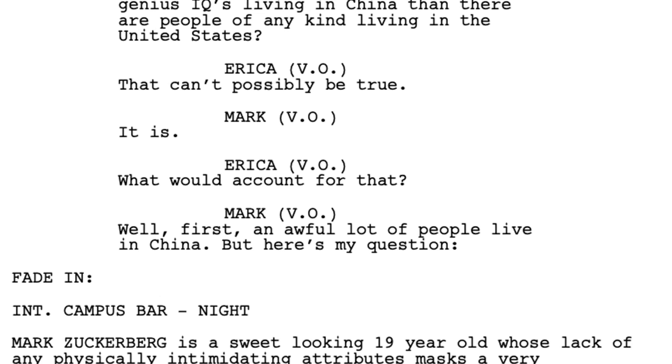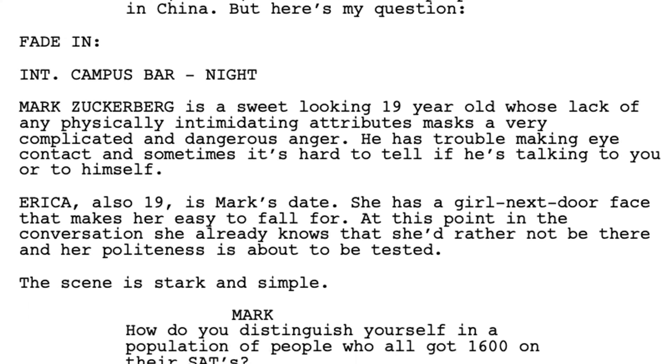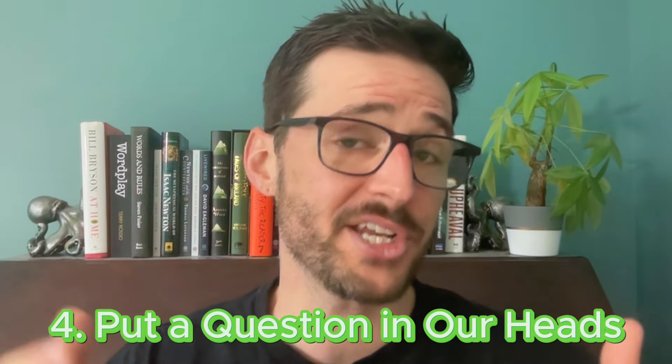The script for The Social Network is amazing, but it doesn't really have anything happen on page one. It definitely doesn't open with an instantly intriguing image. What compels us to keep reading is the tone of its excellent dialogue and an interesting question that Mark asks, which we want to hear answered. And that is actually a fourth tip — if you can put a question in our heads, we're probably going to turn the page to find the answer. But most importantly, the tone on page one of that script is just as clear as it is in Die Hard, Get Out, or Little Miss Sunshine, or pretty much any other fantastic script ever.